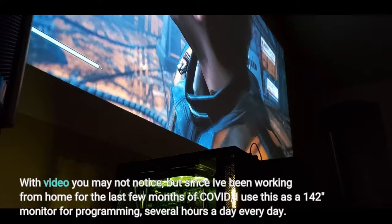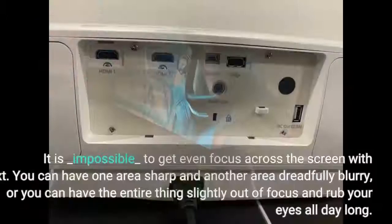With video you may not notice, but since I've been working from home for the last few months of COVID, I use this as a 142-inch monitor for programming several hours a day every day. It is impossible to get even focus across the screen with text. You can have one area sharp and another area dreadfully blurry, or you can have the entire thing slightly out of focus and rub your eyes all day long.